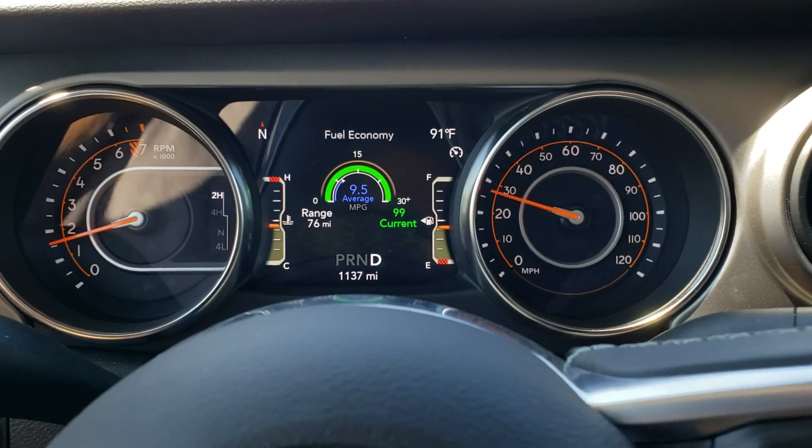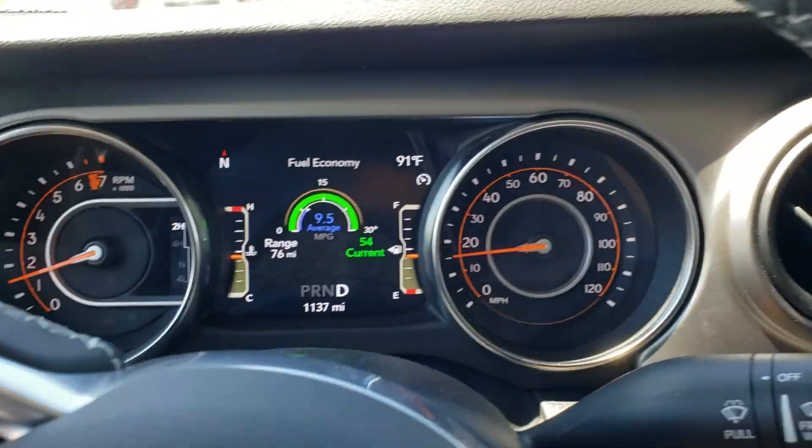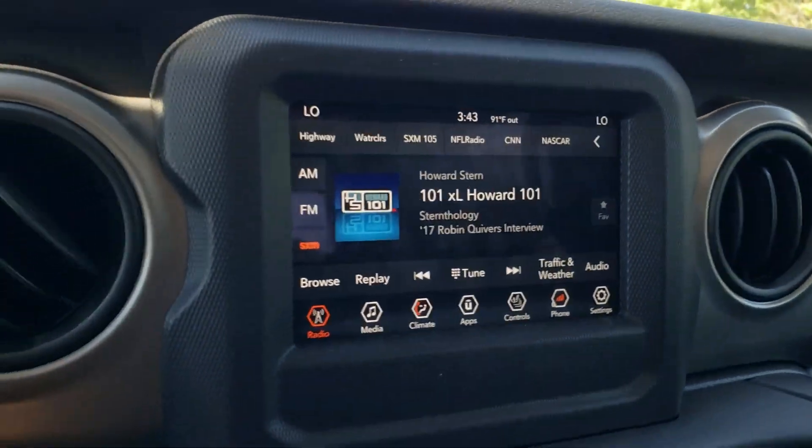This truck does have the trailer tow package. Look — satellite radio and all that good stuff.